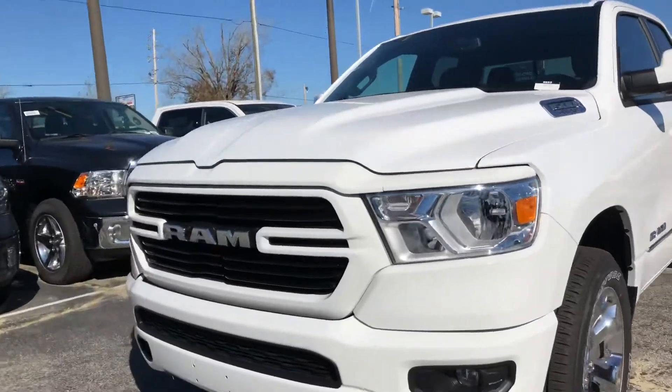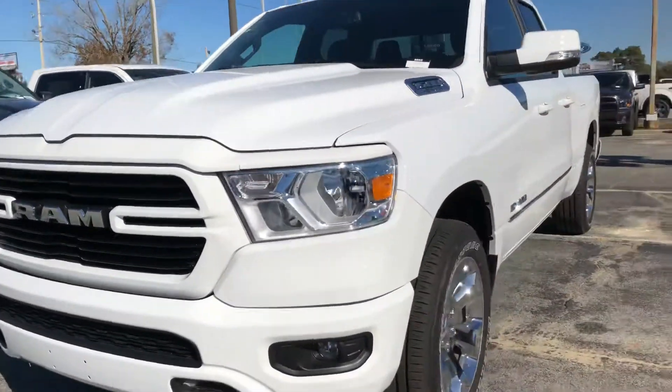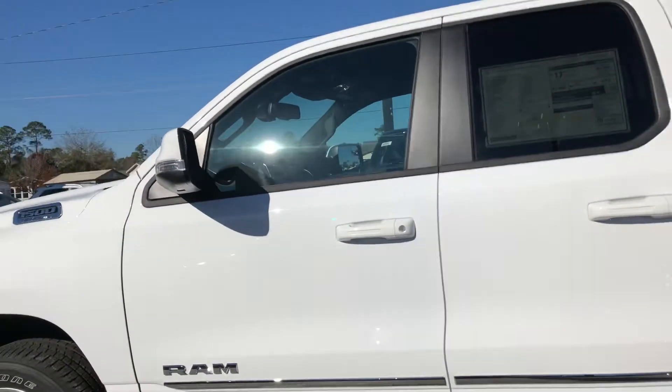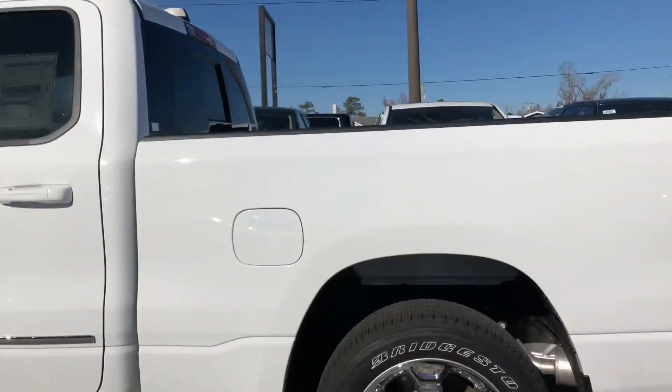You can see there on the front you've got those nice bright headlights. You come around to the side and you've got a quad cab, so those back doors are just a few inches shorter than on the other one that we were just looking at.